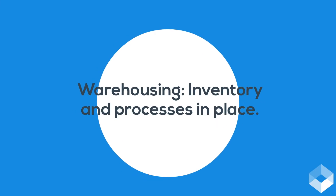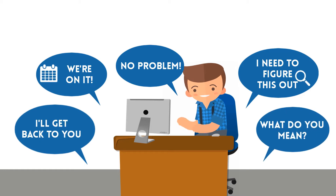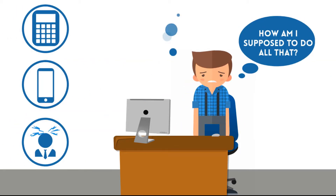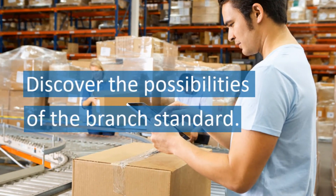As a logistic service provider, you know there's no chance of survival without a business process that runs like a well-oiled machine. Margins are getting squeezed and customer expectations are increasing, and you don't want to be limited by your system. Well, good news. Discover the possibilities of the brand standard of Valtrix, a WMS system specifically designed for logistic service providers to help them streamline their warehouse activities.